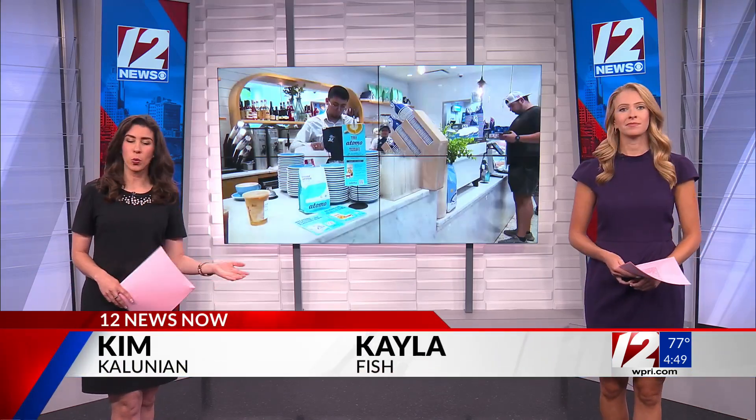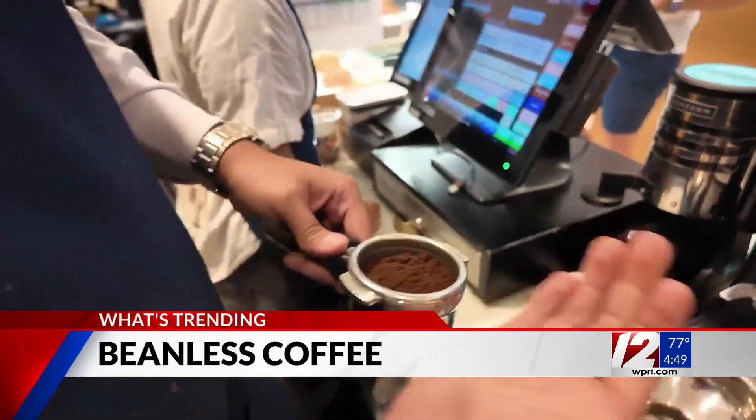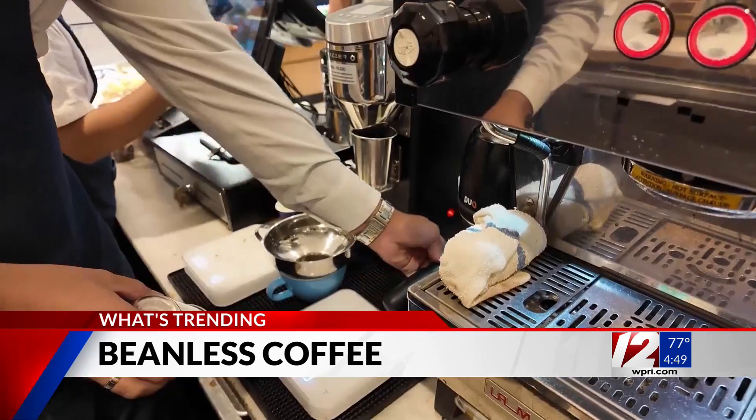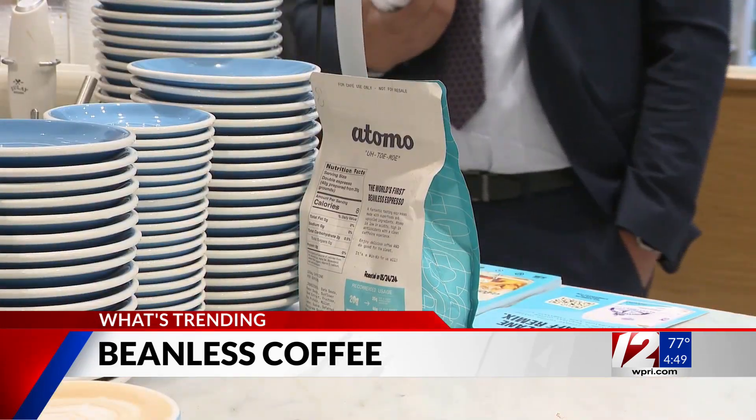Demand for coffee is growing as farmers worldwide struggle to grow enough beans to meet that need. But there's one company looking to make coffee that does not have any beans. Andy Kleisch, Atomo's CEO, says the need for bean-free coffee was created in part because of deforestation and crop damage hurting coffee supplies.